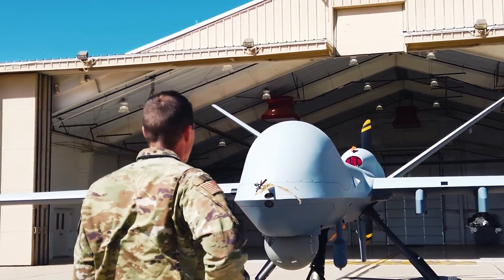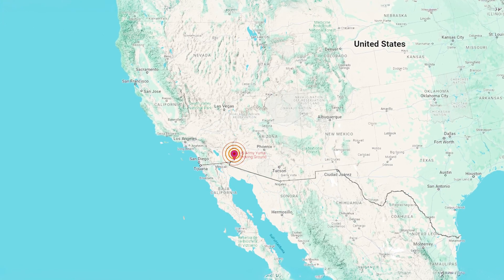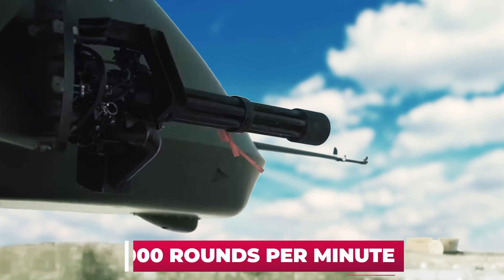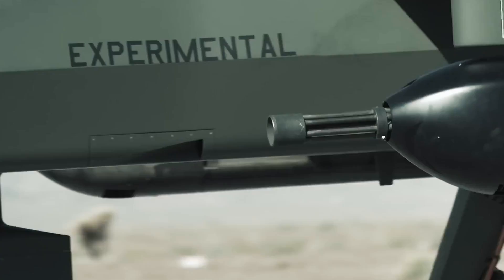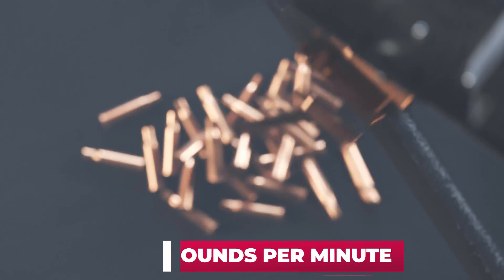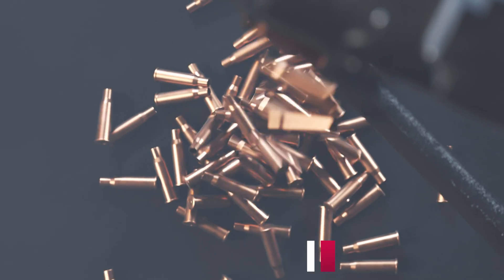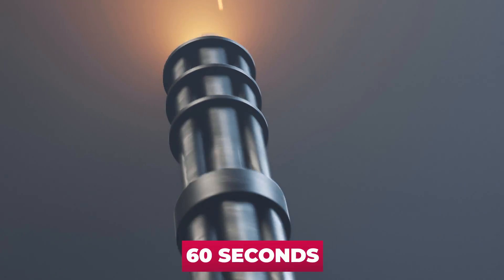General Atomics conducted the live-fire demonstration, which it funded with its own money, at the Army's Yuma Proving Ground in Arizona. The unit's rate of fire in the DAP-6 capsule is 3,000 rounds per minute. The combined rate of fire of the two pods Mojave carried during the demonstration was 6,000 rounds per minute. The DAP-6 also has a maximum magazine capacity of 3,000 rounds, giving a total firing time of 60 seconds.